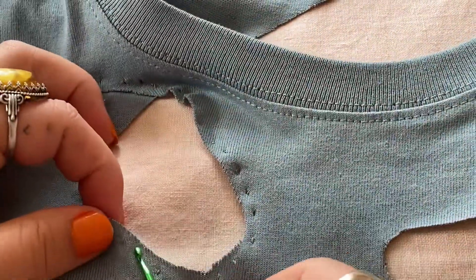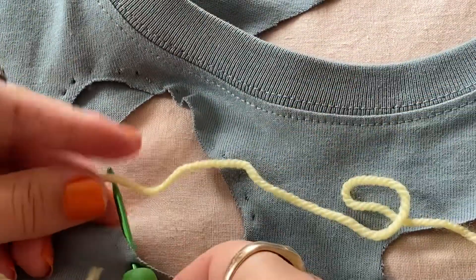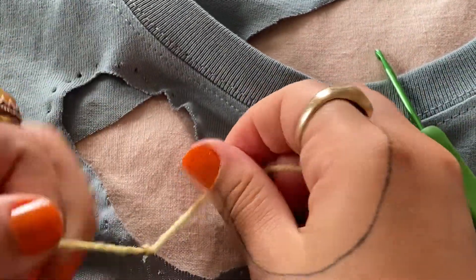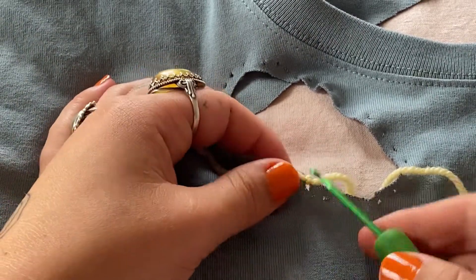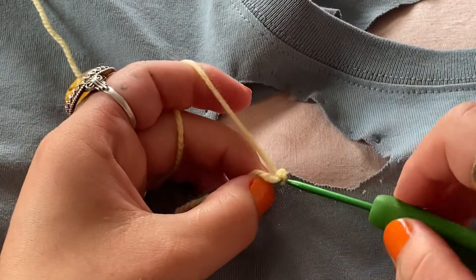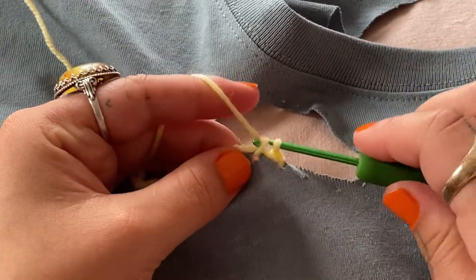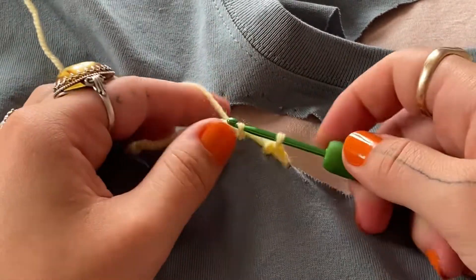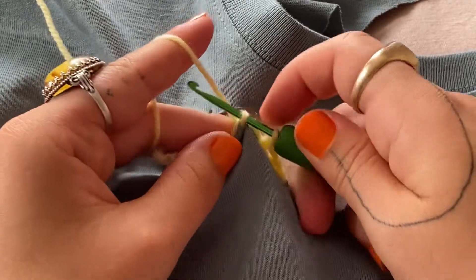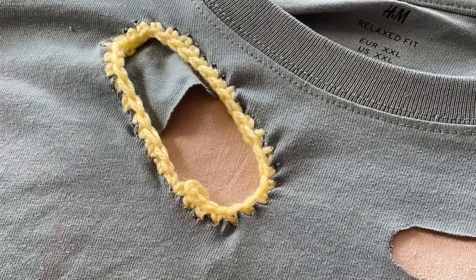Once you've made all your holes around the shape, insert a small crochet hook — use a very small hook so you don't ruin the holes. Put your yarn through one of the holes and make a little knot. Then start crocheting: put the hook back into the first hole, pull through, yarn over, then move to the next hole, pull through, yarn over, pull through again. Just repeat all around the shape until it's complete. It looks super cute — I really like the results!